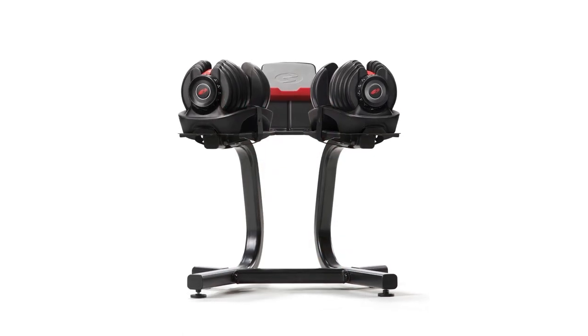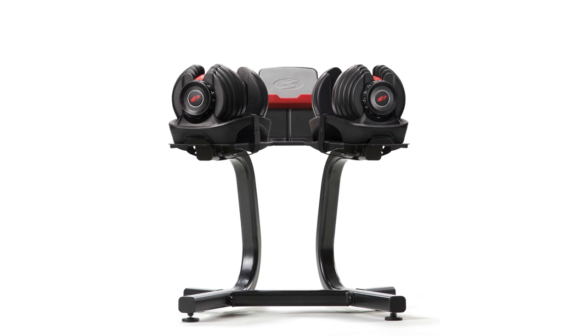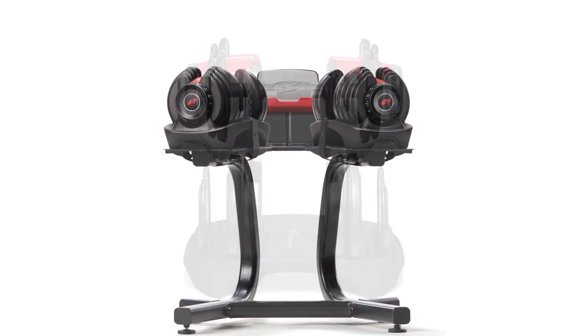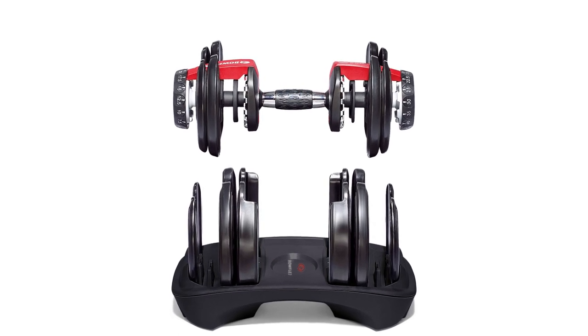If you're looking to get pumped up in your house without taking out a ton of space, the Bowflex SelectTech 552 is an excellent buy. They're of high quality, adjust quickly and provide you with a myriad of workout options.